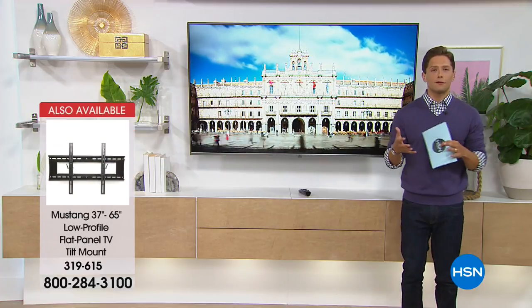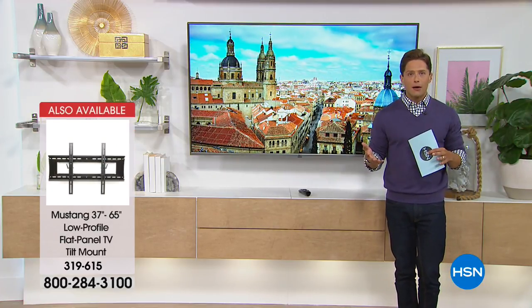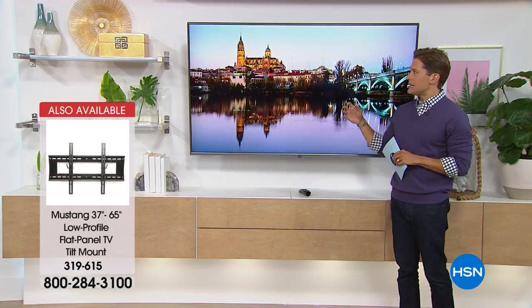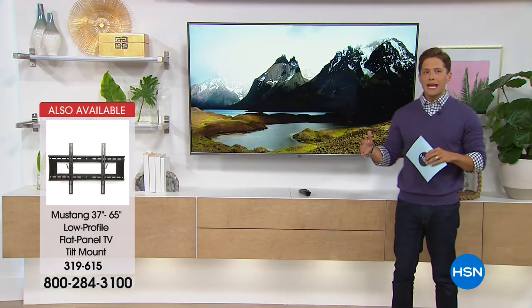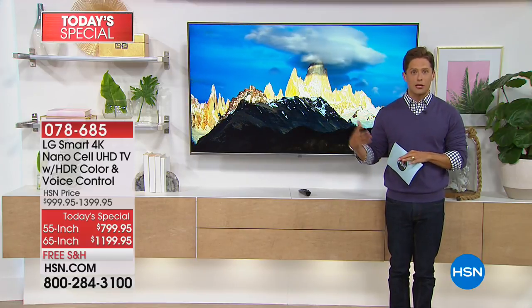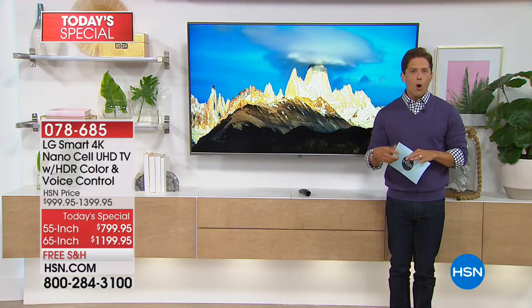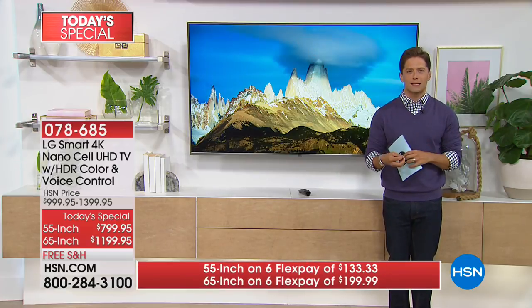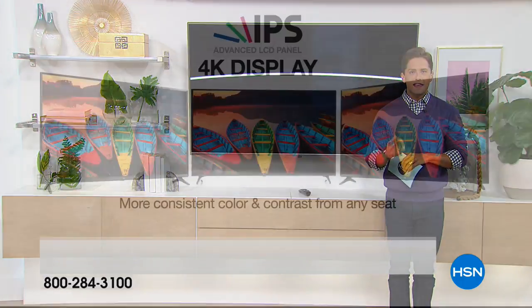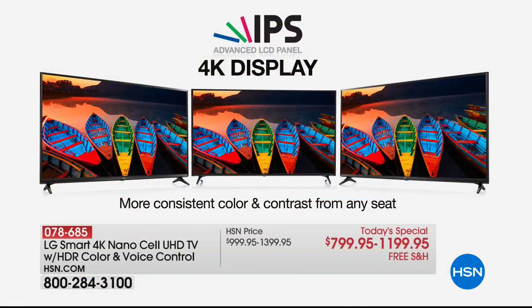For the smaller 55-inch model, you're talking about an extraordinary price for the best-looking, most vibrant television ever. Think about what you're watching — watching sports feeling like you're sitting courtside. From every single angle, this NanoCell TV looks better, more vibrant, more perfect than any other 4K TV you've ever bought.